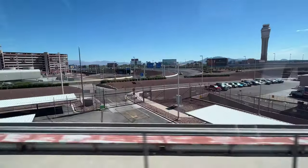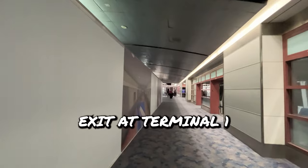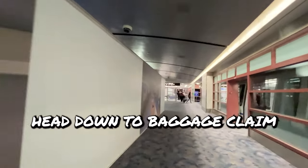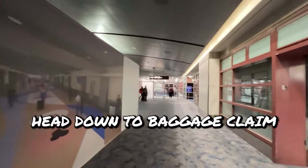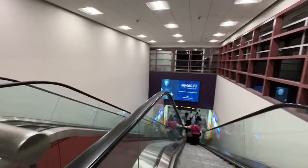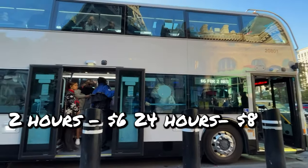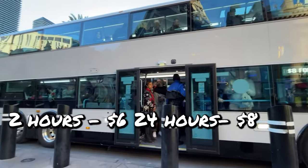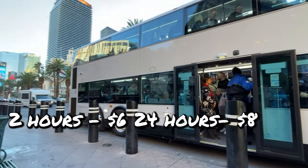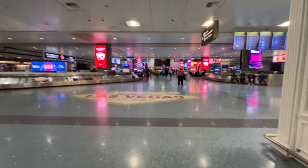Jump on the tram, ride that over to Terminal 1, and exit, then head down to Baggage Claim. The bus is a great cheap option, and for only $6 you can get a 2-hour pass, but it makes more sense to just get the 24-hour pass for $8. And if you pick the Strip and all access, you get the Deuce included.